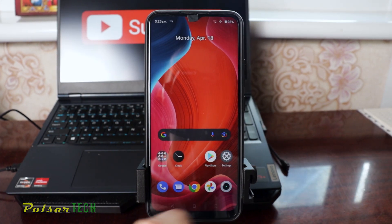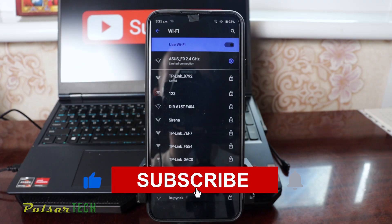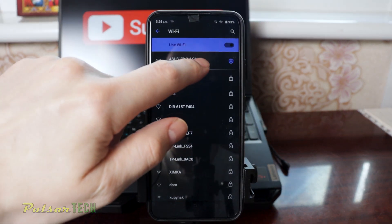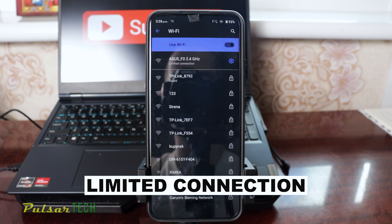So if I go to the settings here, then go to the network and then to Wi-Fi. As you can see here it's already connected to the Asus 2.4 gigahertz router but it says limited connectivity on the bottom. So this is the problem that I've been facing.